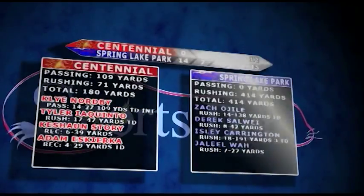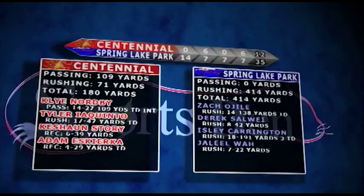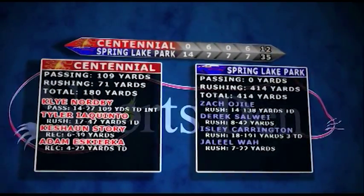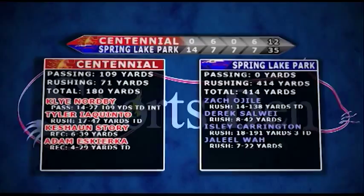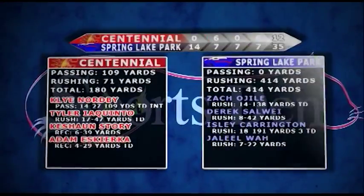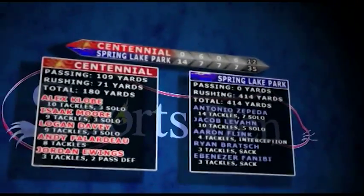The Cougars were led by sophomore Kyle Nordby, stepping in for Ryan Meaney who had appendicitis — getting that thing removed. Nordby gets 109 yards passing. And for Spring Lake Park: Ogile, 138 yards and a score; Carrington, 191 yards and three touchdowns. Nice night for the Panthers.